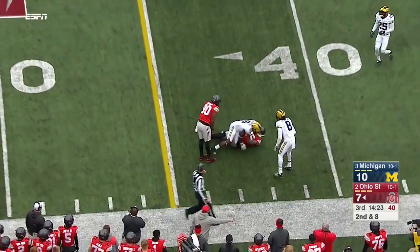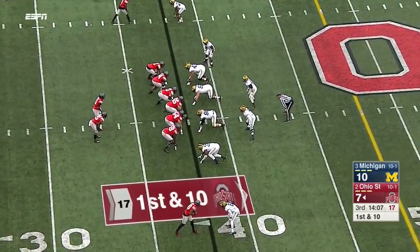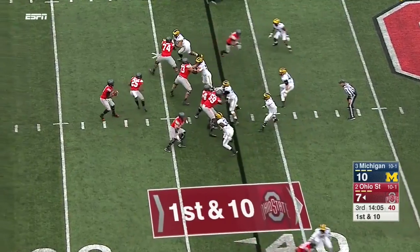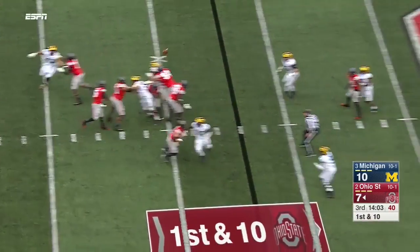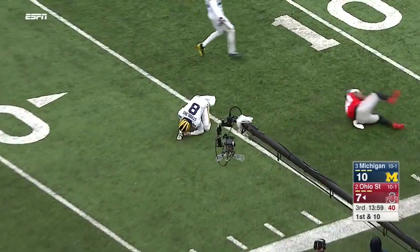There's a completion over the middle. It's been hard to get the ball to Marcus Baugh. It's a Weber. Barrett from the pocket takes his first downfield shot — Noah Brown is down there, just broken up.